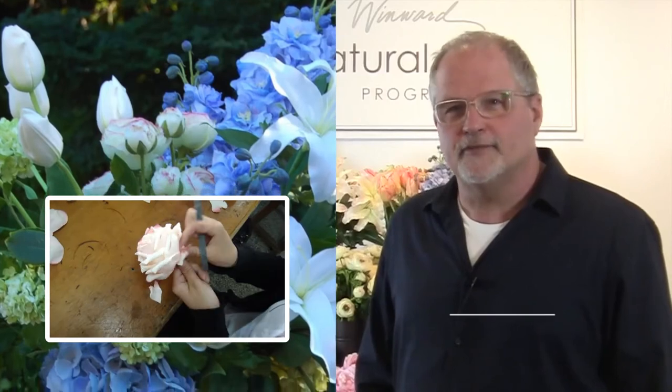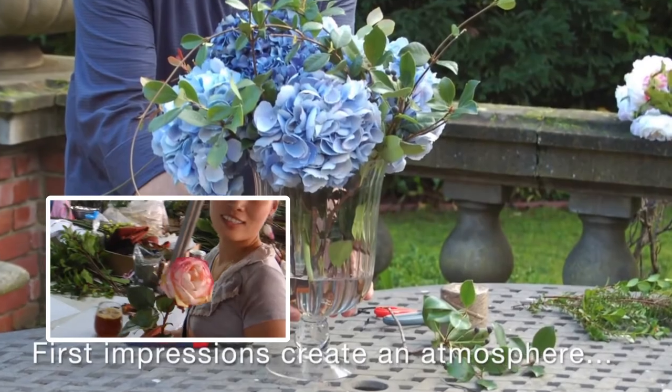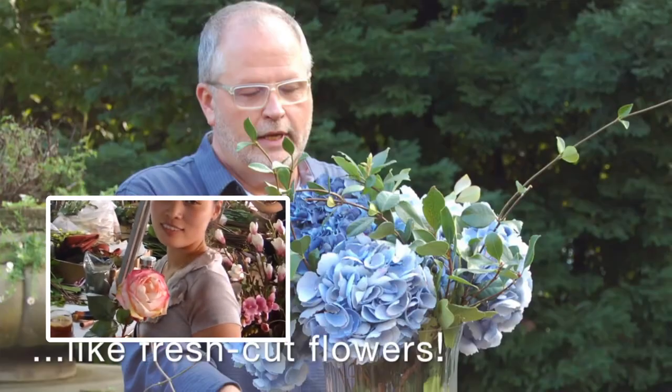The key to successful selling of permanent botanicals is in visual merchandising, creating an atmosphere like they're fresh cut flowers.